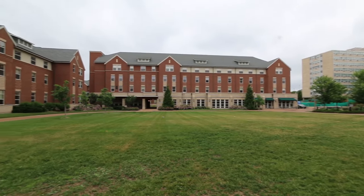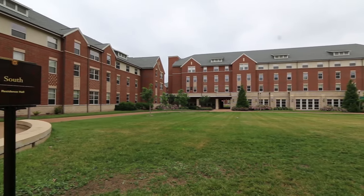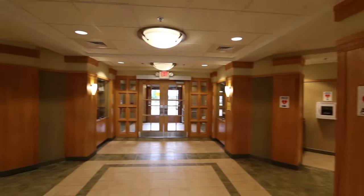Welcome to North, Center, and South — newly constructed residence halls that feature a suite-style living environment. Let's take a look inside.